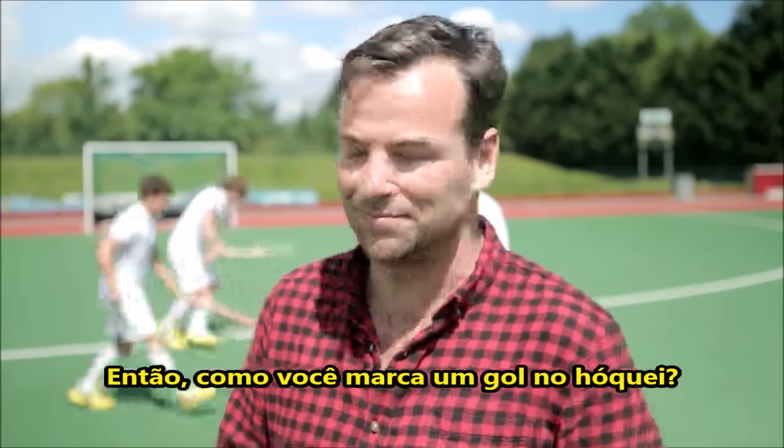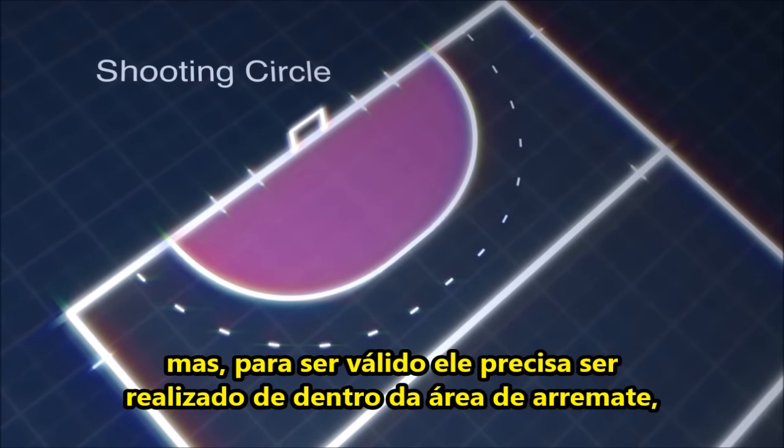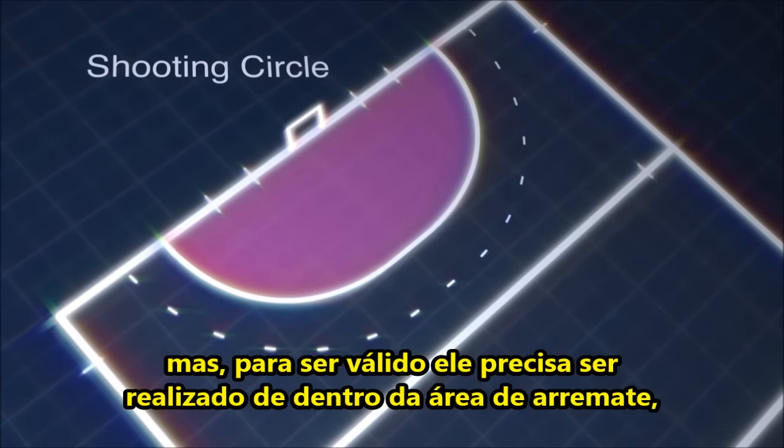So, how do you score a goal in hockey? You do need to hit the ball into the goal, but for a goal to count it needs to be scored from within the D.